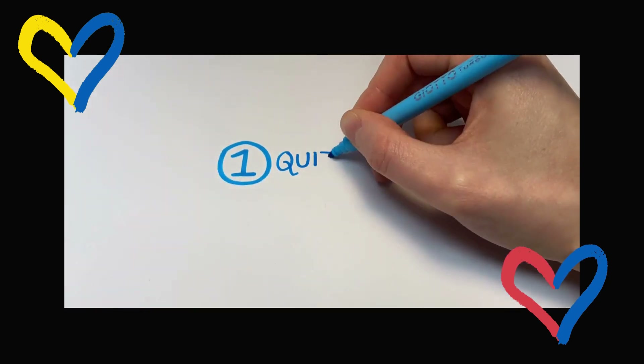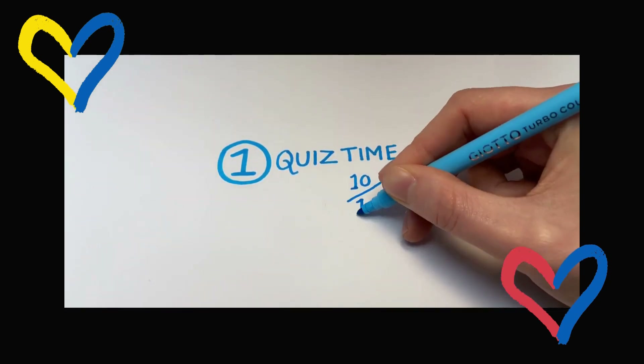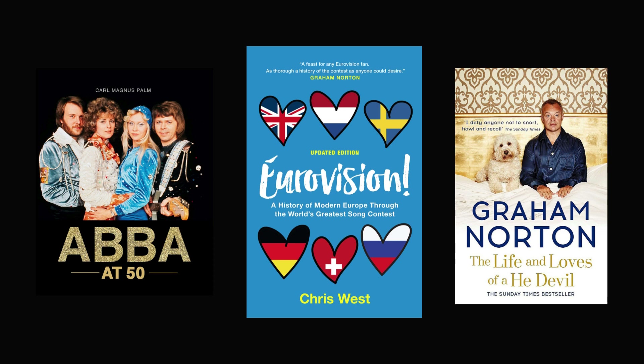Number one: quiz time. The Eurovision Song Contest has a rich history, but how much do you and your friends know? Brush up your knowledge with biographies of hosts, past and new. Learn more about host countries and cities, or how the first contest began. Make sure you don't get nil point.